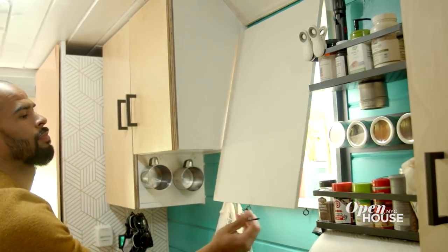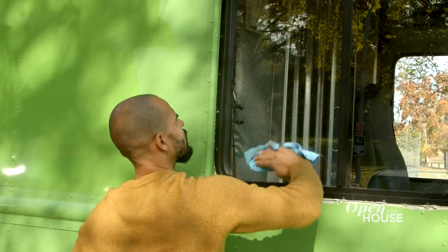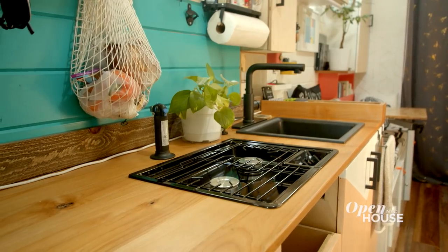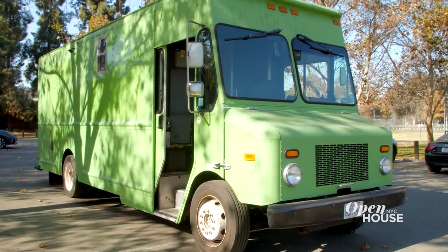Now we're in Los Angeles for a brand new take on the mobile home. Vaughn Dabney is a programmer, a designer and all-around creator who was just tired of paying rent — which I think a lot of people can relate to. So with a design-forward eye and a need for comfortable and convenient living, he created a self-sustaining home inside a delivery truck. Take a look.